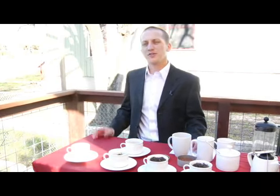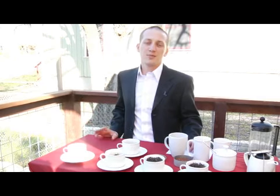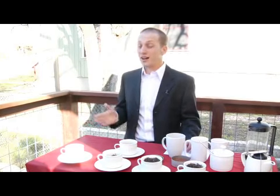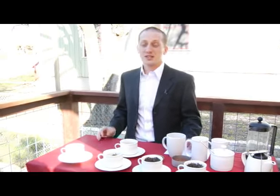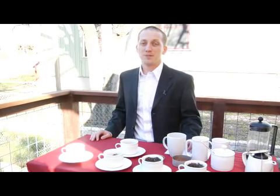I want to talk about flavored teas. These can be oolongs, whites, blacks, or greens, but any time you add a flavoring to the tea that's not tea, that's going to be a flavored tea. So you can add oils, fruits, flowers, or spices to the tea.